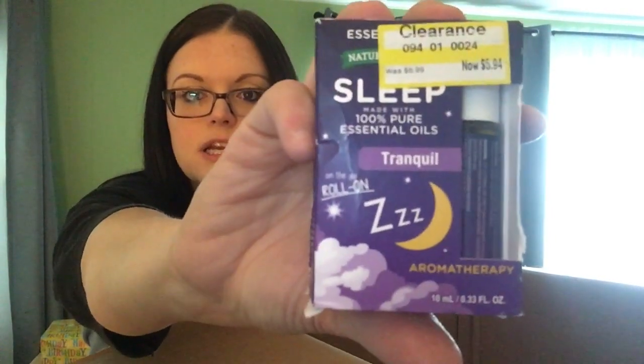This is essential oils — a blend made for sleep. Encouraging sleep, naturally. Tranquil. It's a roll-on. I love essential oils. The all-natural stuff — people eat it up.